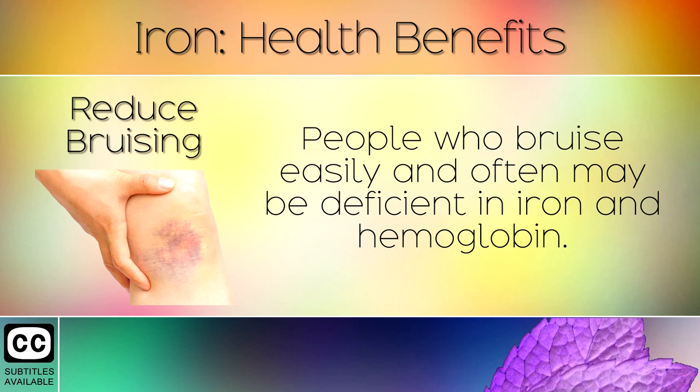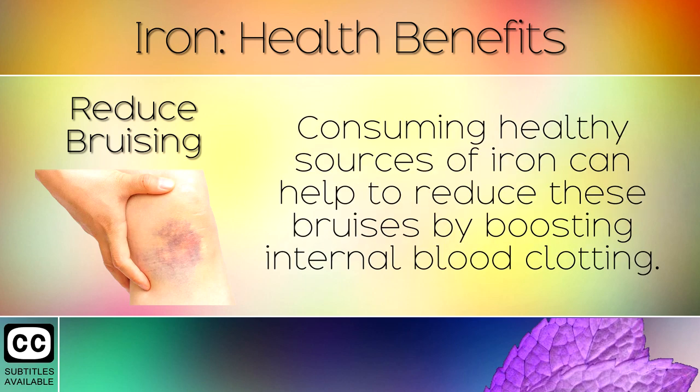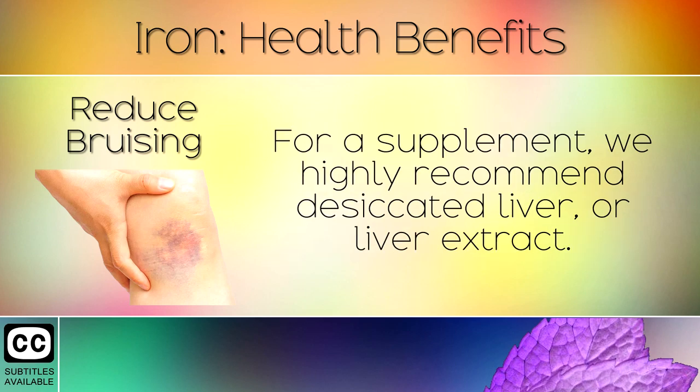8. Reduce Bruising. People who bruise easily and often may be deficient in iron and haemoglobin. Consuming healthy sources of iron can help to reduce bruising by boosting internal blood clotting. For a supplement, we highly recommend desiccated liver or liver extract.